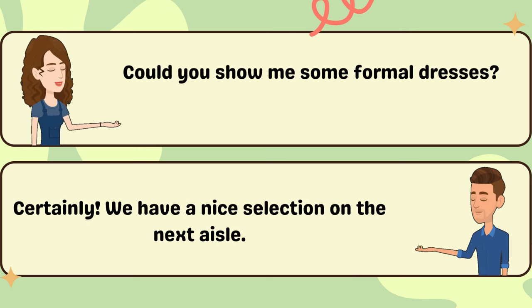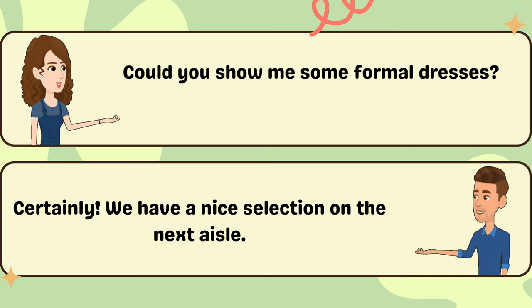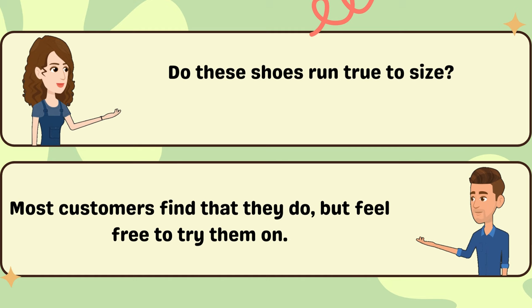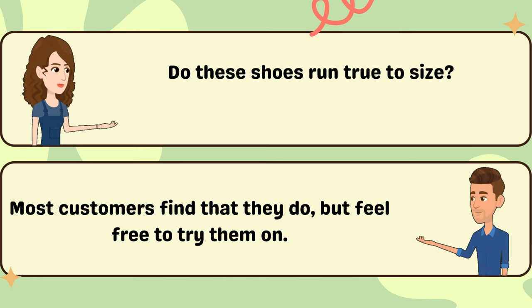Could you show me some formal dresses? Certainly. We have a nice selection on the next aisle. Do these shoes run true to size? Most customers find that they do, but feel free to try them on.